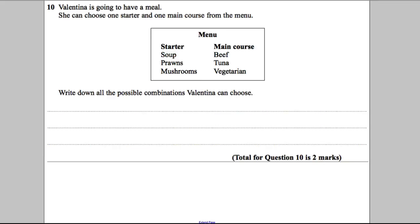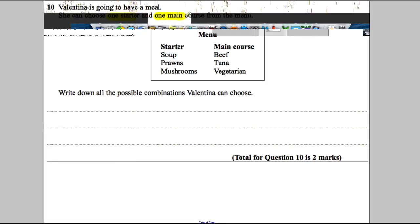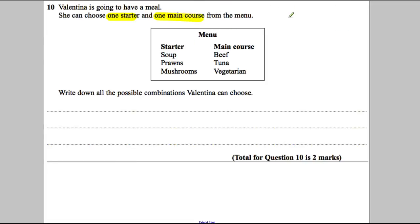Valentina is going to have a meal — question 10. Let's highlight the key facts: she can choose one starter and one main from each menu. Write down all the possible combinations.